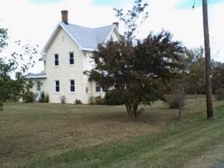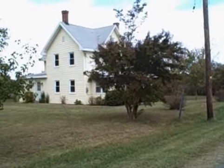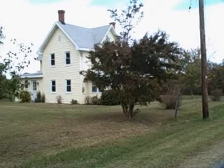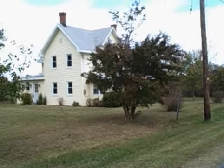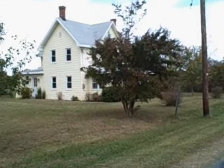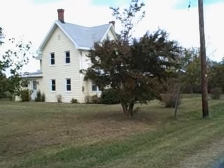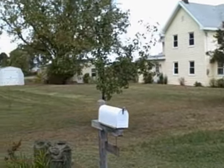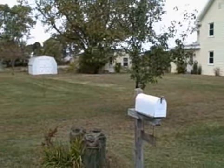Hey folks, you'll never guess where I'm at. I'm off of Deal Island Road down Hudson White Road on Hideaway Lane, looking at a 1.29 acre corner lot with a wonderfully restored and renovated home with multiple outbuildings and garage.